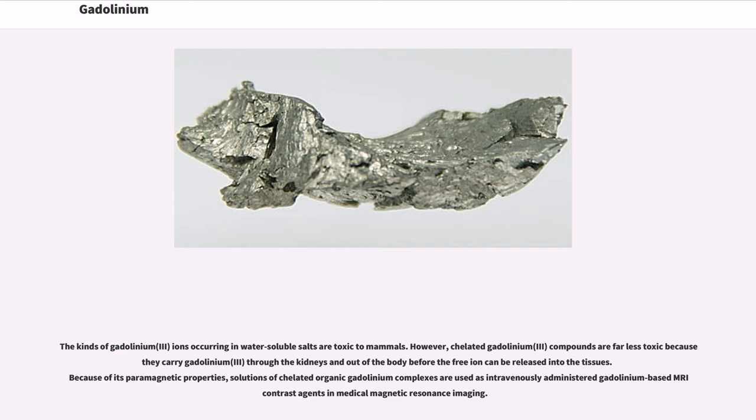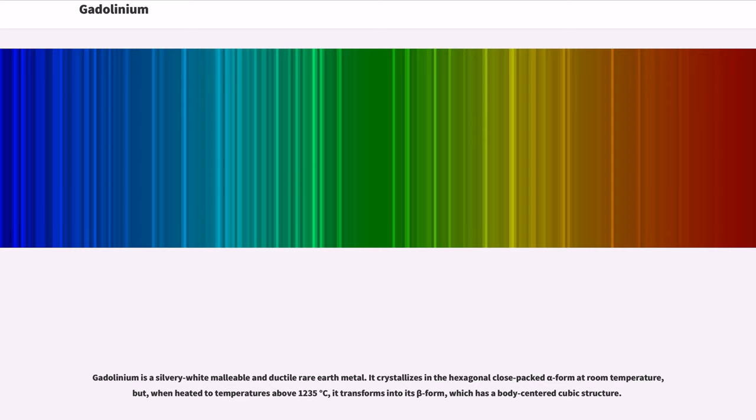Because of its paramagnetic properties, solutions of chelated organic gadolinium complexes are used as intravenously administered gadolinium-based MRI contrast agents in medical magnetic resonance imaging.